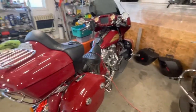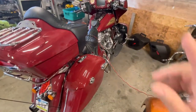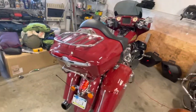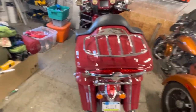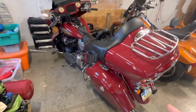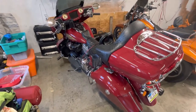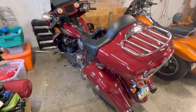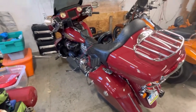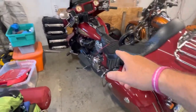I got the trade-in value of this and figured out how much it was going to cost, and I figured that was stupid — why, when I like the Indian better? So I was going to trade it on the Roadmaster, but the price difference was ridiculous. So I just decided to upgrade my bike and make it pretty much like a Roadmaster.